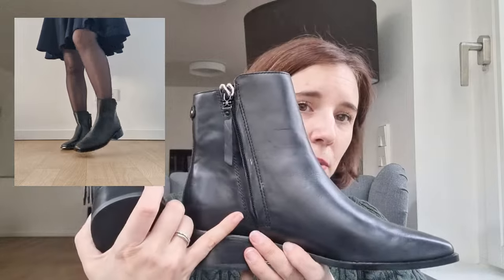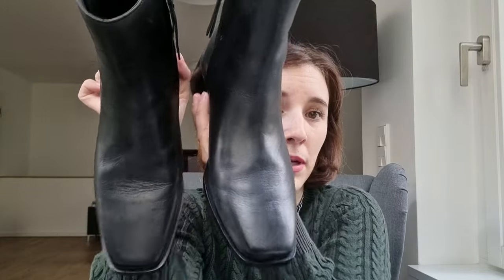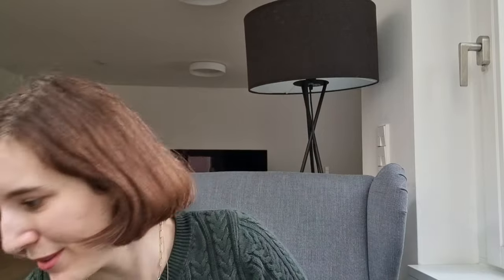I also ordered a second pair because I wasn't sure the first would fit — these ones from Sam Edelman. Very simple with a small detail, a little zip on the side. Originally 218 euros, I got them for 90. But they were a bit too wide for my foot and I'm less a fan of the square toe, so I'm going to return these. If you like square toes and this style, you can check the Sam Edelman brand on The Outnet for available sizes.